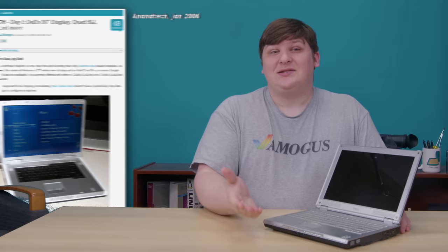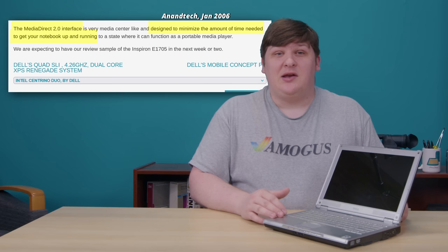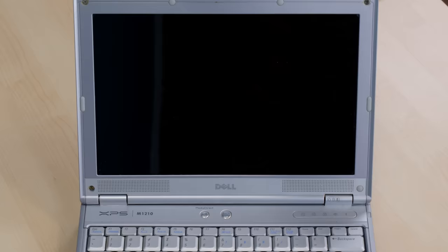So right from the jump, we have to ask why we're even here. What is this machine doing in this series? Why would this even need an instant-on feature? Frankly, I don't have an answer. A review of the Inspiron 1705 at CES 2006, which had the same feature, said that the Media Direct interface is designed to minimize the amount of time needed to get your notebook up and running. So Media Direct is definitely part of the instant-on story. Does it boot really phenomenally fast, or does it offer unique features? Let's find out.